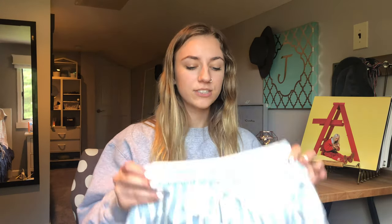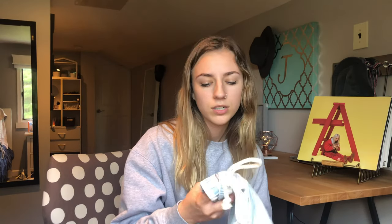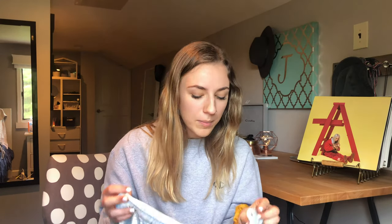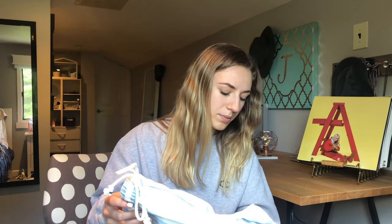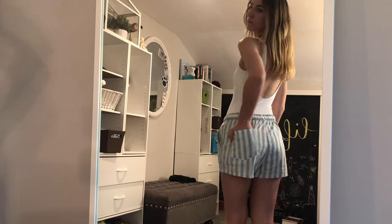Also from Aerie I got these blue and white striped shorts with a little tie — they're stretchy. I'll probably wear them over that bathing suit. These are a small, and they were $35 originally but also 50% off — probably for Mother's Day since I went around then. They're super cute, and there's a pocket in the back and pockets in the front. I love shorts with pockets because girl shorts never have pockets and it's so annoying.